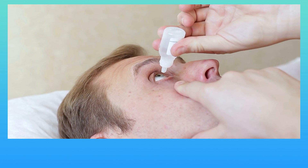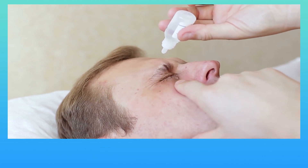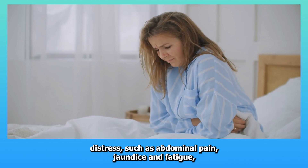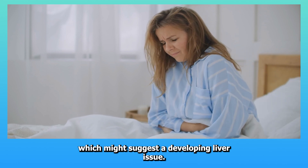Ten: Acetazolamide. Used to treat glaucoma and altitude sickness, this diuretic can cause rare but serious forms of liver disease. Patients on this medication should be alert for symptoms of liver distress, such as abdominal pain, jaundice, and fatigue, which might suggest a developing liver issue.